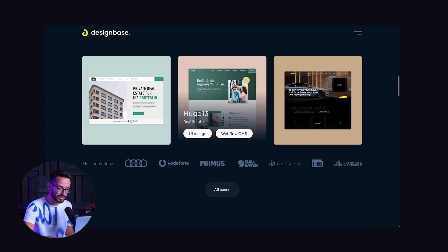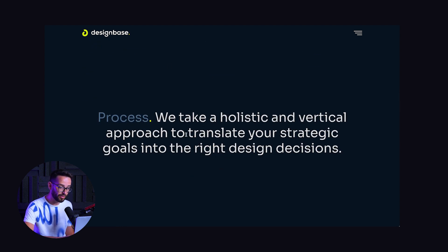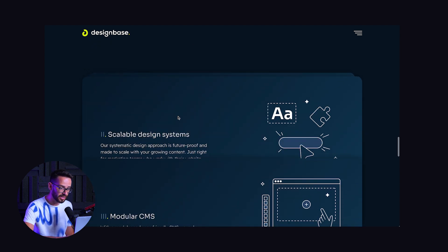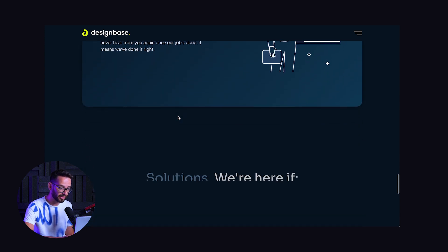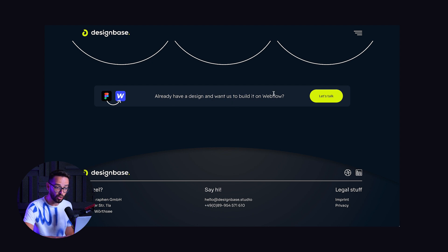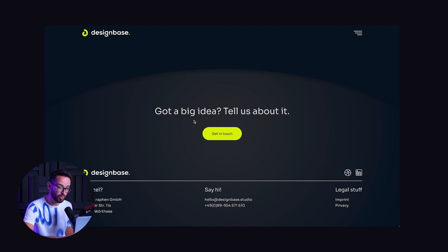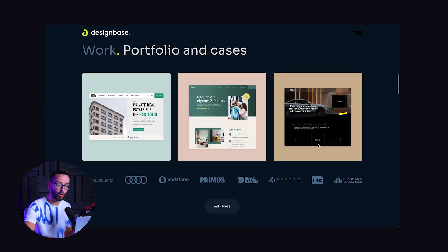They're showing three works and a bunch of logos, and if you want to see case studies, you can go into a cases page. Then we have a process section talking about how they're building websites and what kind of solutions they're offering — three different things. They're also offering that if you already have a design, they'll just do the Webflow build. Finishing up with a call to action, 'Let's talk,' and a footer. So this is the structure of the homepage.